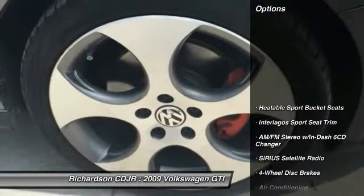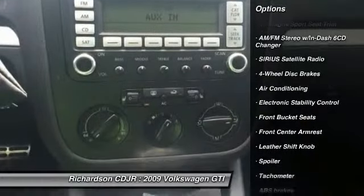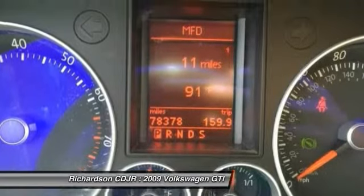Here are some of this vehicle's great options: traction control, dual airbags, leather wrapped steering wheel, air conditioning, front power steering, alloy wheels, four wheel disc brakes, CD player, fog lights, and electronic stability control.